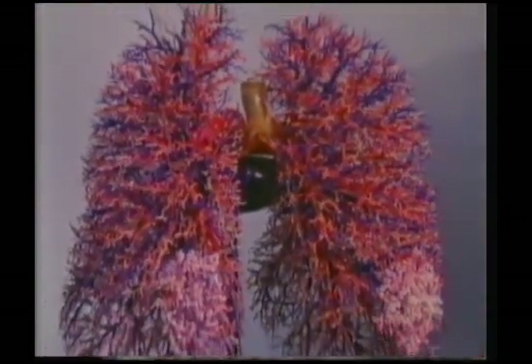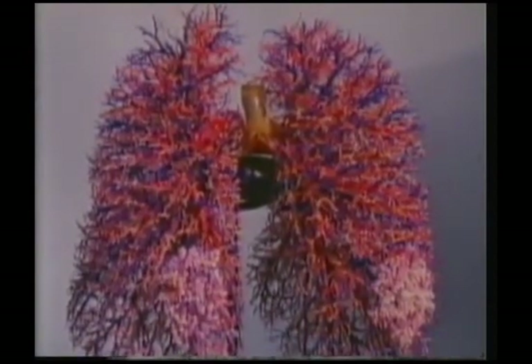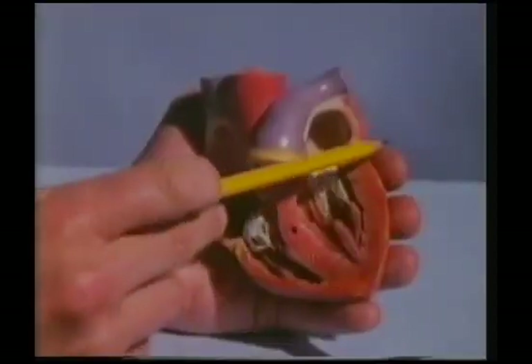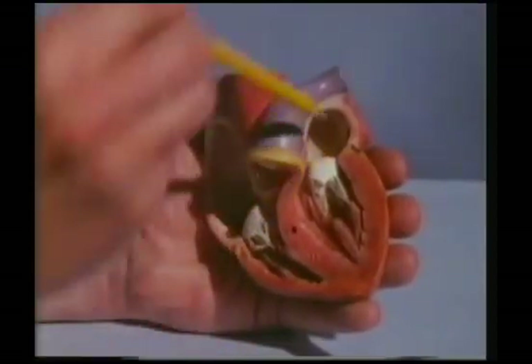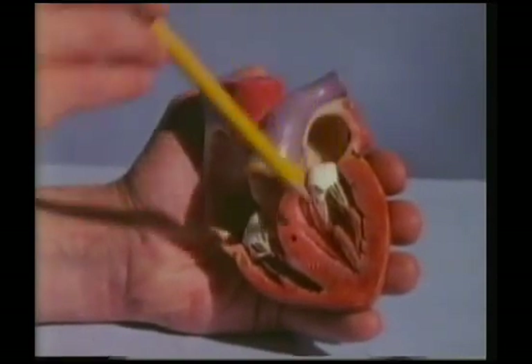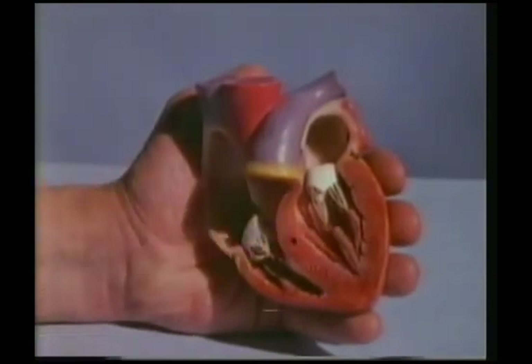In the lungs, the blood gives out carbon dioxide and takes in fresh oxygen, its red corpuscles turning from purply red to bright red. This happens in the tiny capillaries wrapped round the alveoli — more side streets where unloading and loading can take place. This oxygen-rich blood now passes into the left atrium of the heart, through a valve into the left ventricle again, and out to the body once more.